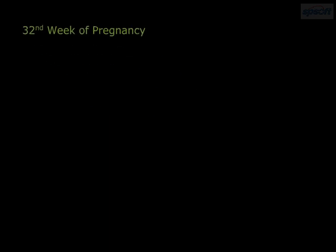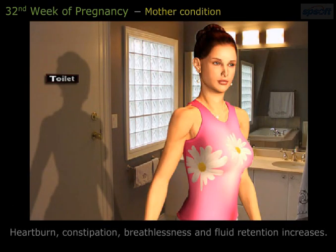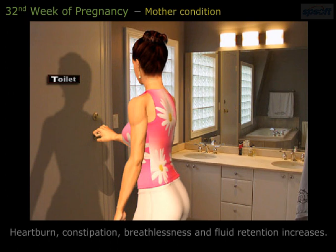In the 8th month of your pregnancy, at the 32nd week, your uterus is measuring about 5 inches above your navel. Heartburn, constipation, breathlessness, and fluid retention all increase at this stage.